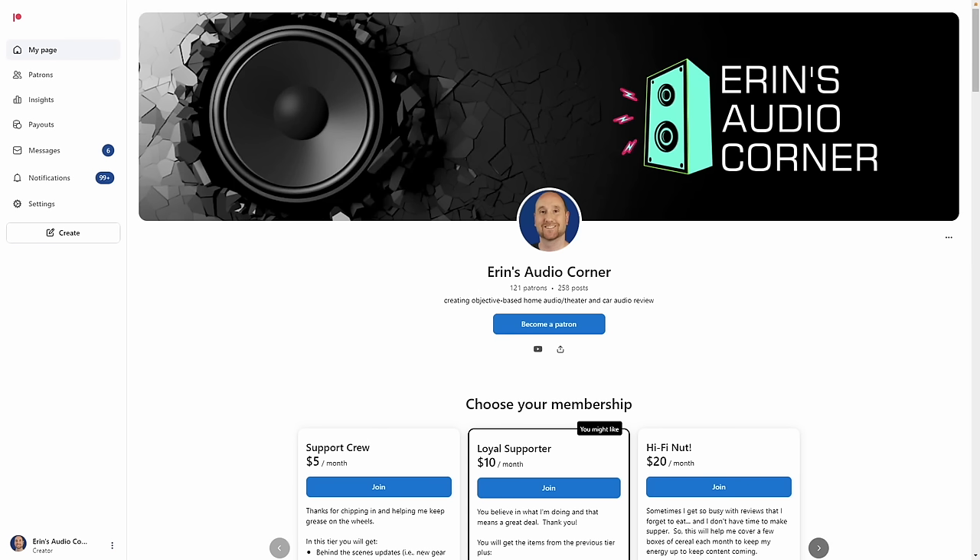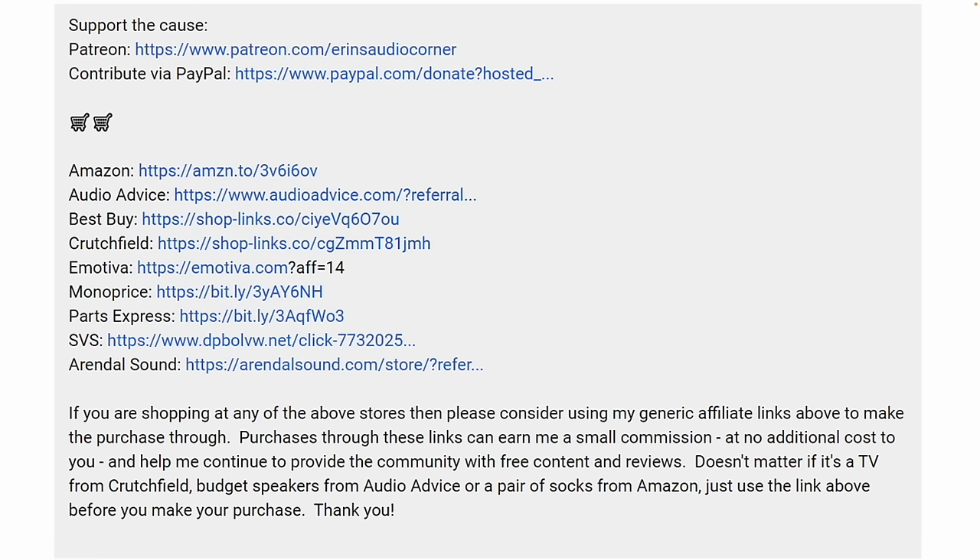That's it for this review. I appreciate you watching this far. If you have any questions, please ask them in the comments below. If you'd like to help the channel, you can go to Patreon and sign up to be a patron. Another way to help is by using any of my generic affiliate links — for Amazon, Audio Advice, Crutchfield, Best Buy, whatever you need to buy. That helps me earn a small commission of about 4%, and it doesn't cost you anything extra. That would be greatly appreciated — it helps me offset my costs, including shipping. I'll talk to you all later in the next review. Take care. Peace.